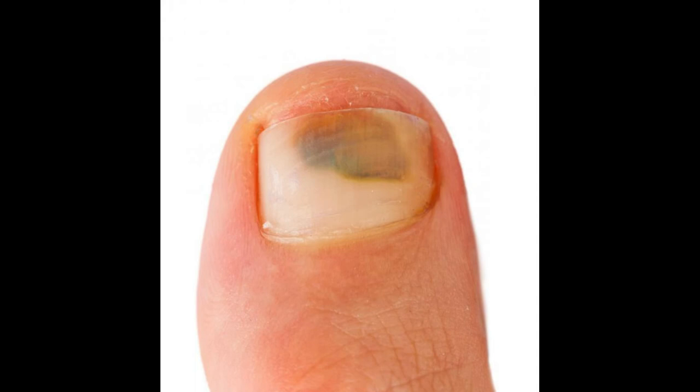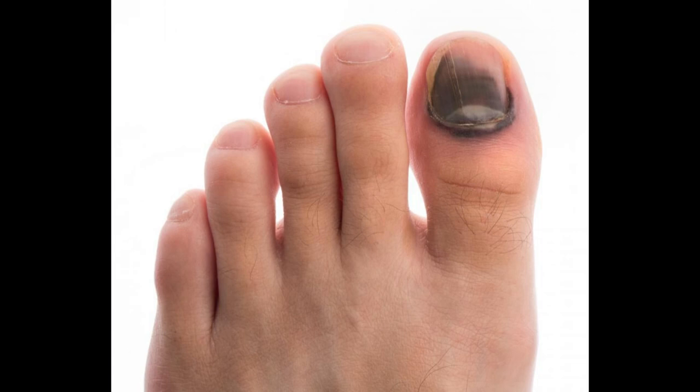An especially painful bruised toenail can be difficult to treat at home. If possible, a person should visit a podiatrist or emergency room to receive proper medical care. A doctor can inspect the nail and possibly take x-rays to make sure the injury is not accompanied by an underlying bone fracture.